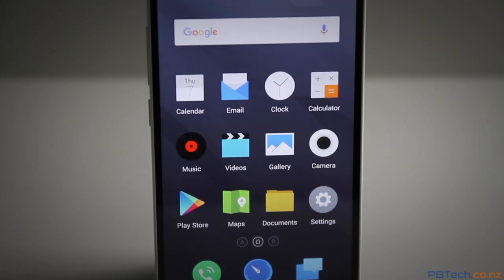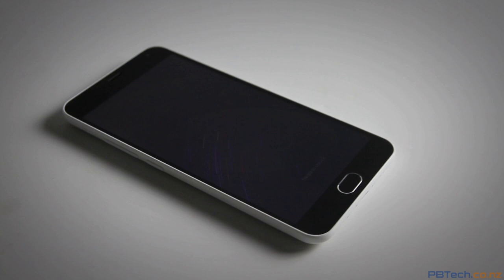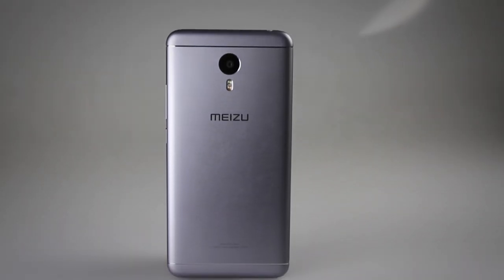Meizu is a brand becoming more and more well-known in New Zealand for providing great specs at a much lower price than their competitors. And now they're back with their new handset, the Meizu M3 Note. So let's see what it's like.